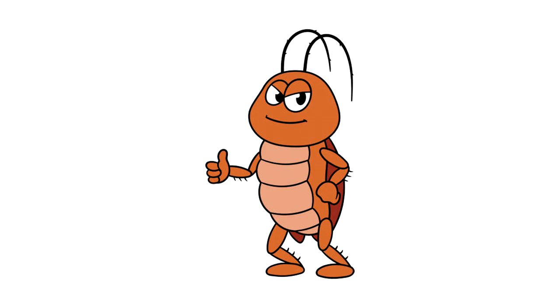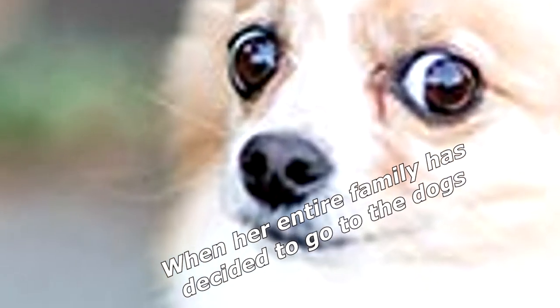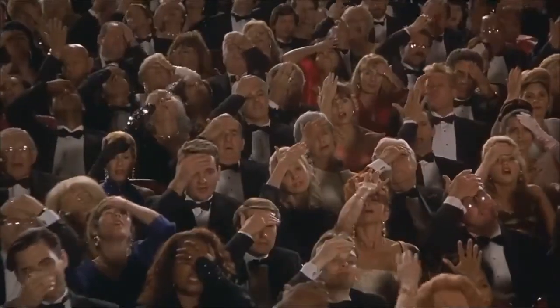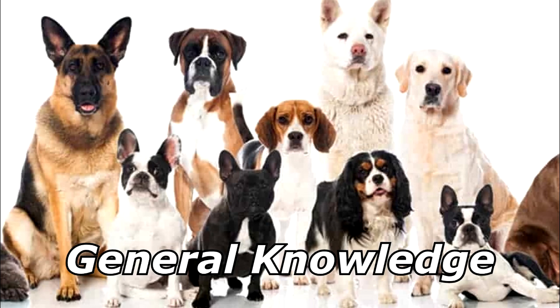When does a mother flea become satisfied? When her entire family has decided to go to the dogs! For more bad jokes and general knowledge about dogs, stay tuned.